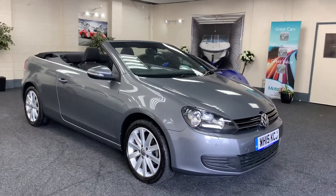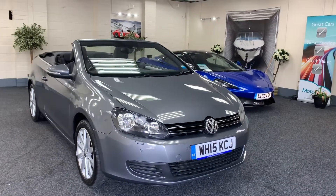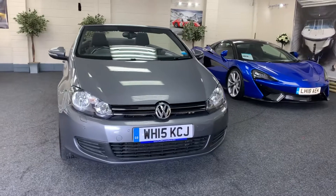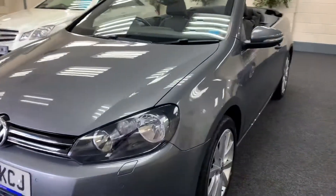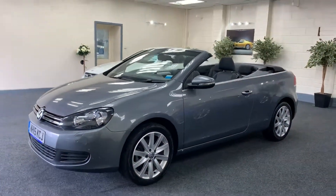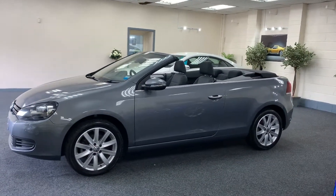Here we have a 2015 on a 15 plate VW Golf convertible, just in time for the summer. It's a diesel, finished in metallic grey. It's one owner from new with full VW main agent service history. It's got 17-inch multi-spoke upgraded alloy wheels.